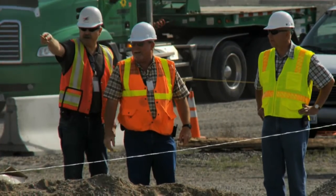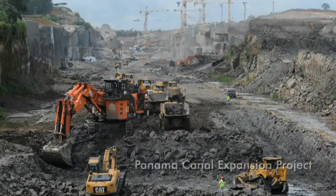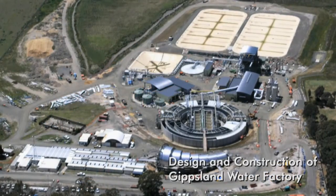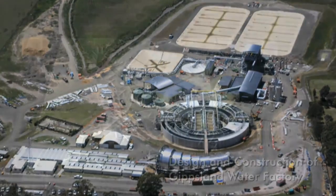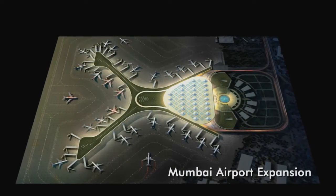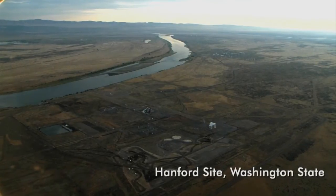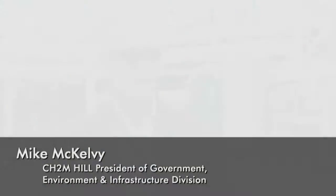At CH2M Hill we deliver worldwide expertise in full service consulting, design, construction and program management. We are making a difference to clients in nearly 150 countries around the globe. This includes success on one of the largest environmental cleanup projects in the world. The expertise that we have in the United States should be leveraged on a global scale, and through technology transfer and the world becoming a smaller place, we can leverage successes like this in other places collectively.